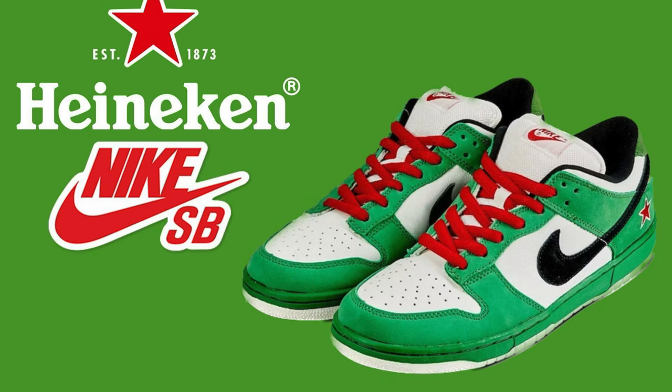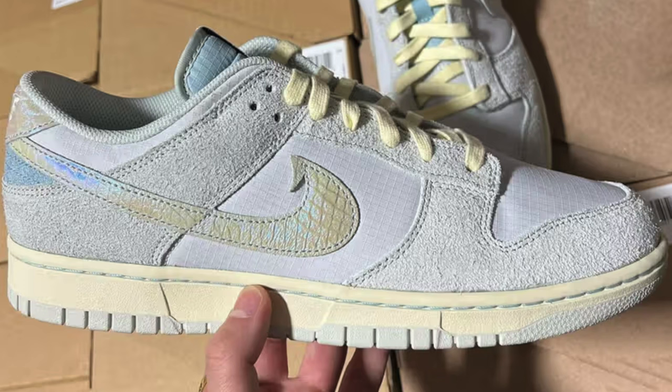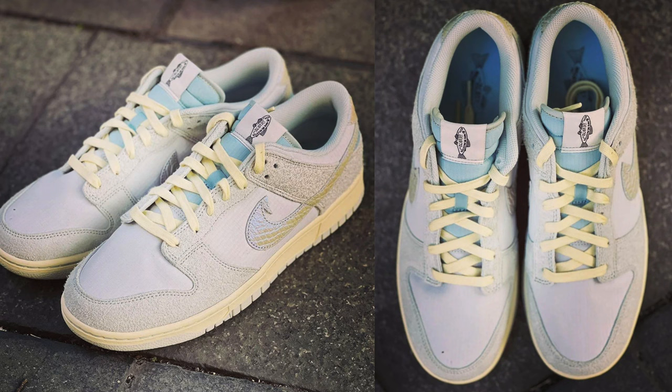Another big rumor for 2023 is the Heineken Nike SB Dunk Lows. It has been reported that what was going to be the SB version in a Dunk Low form is not going to be an SB — it's going to be a traditional Nike Dunk in a Heineken-like color scheme. But it's unconfirmed whether this is an official Heineken collaboration. Either way, we are going to receive some type of green, black, and red potential Heineken-like Dunk in 2023.